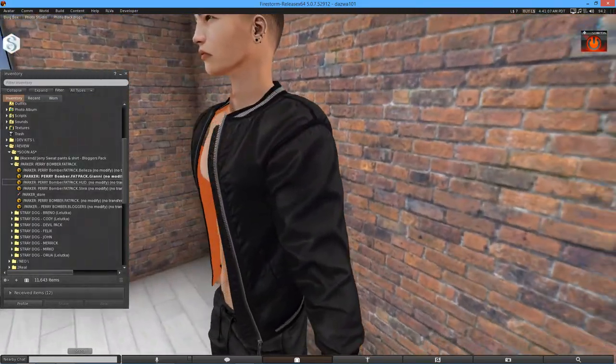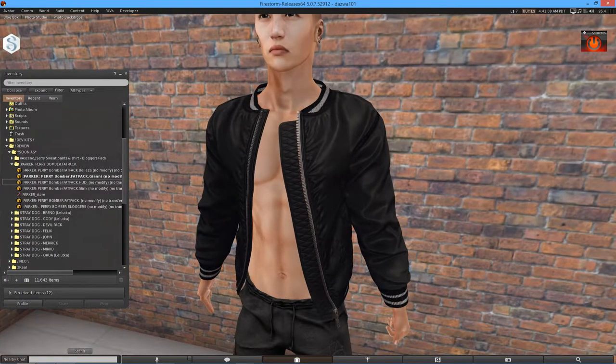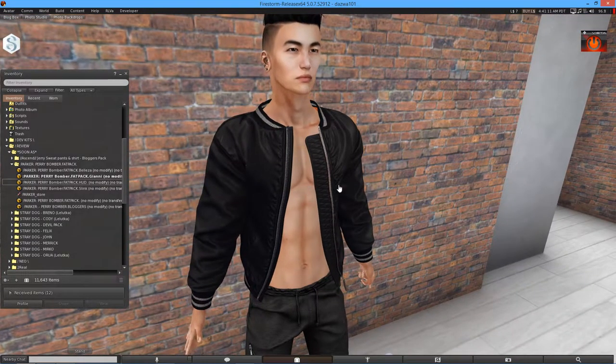I am currently wearing the Signature Gianni body. You will have to play around with your HUD a bit to get the alphas in the correct places, but that's all fine.